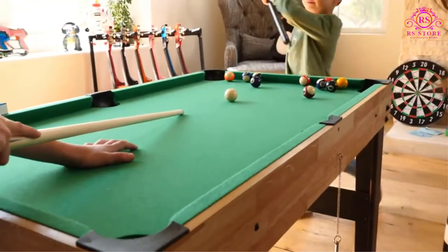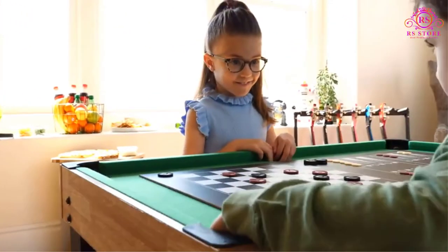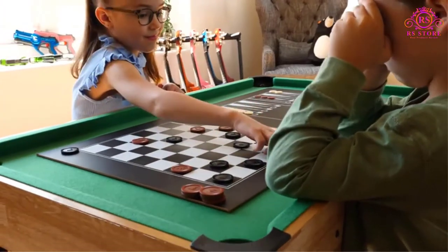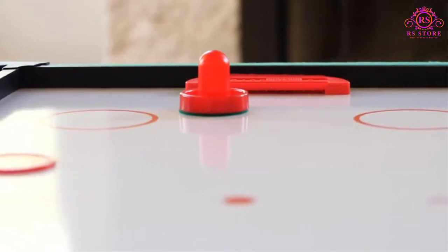Best Choice Products Combination Foosball Table at a Glance — Size: 48"L x 24"W, Weight: 51 pounds, Portable Folding: No, Multi Games: Yes.